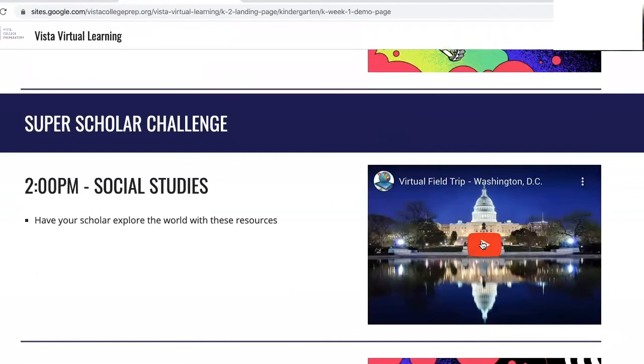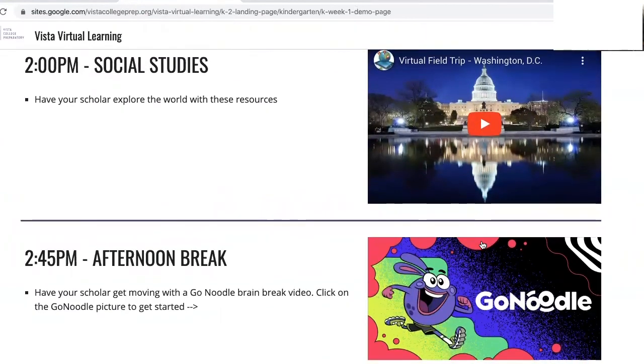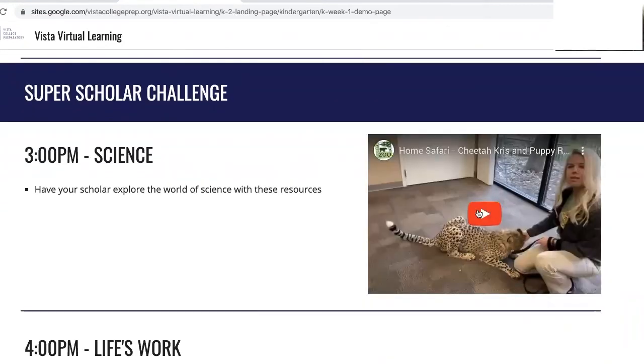At 2:45 take another short break. At 3 o'clock the second super scholar challenge will start. This one is for science. Again you can watch the video directly here on this webpage.